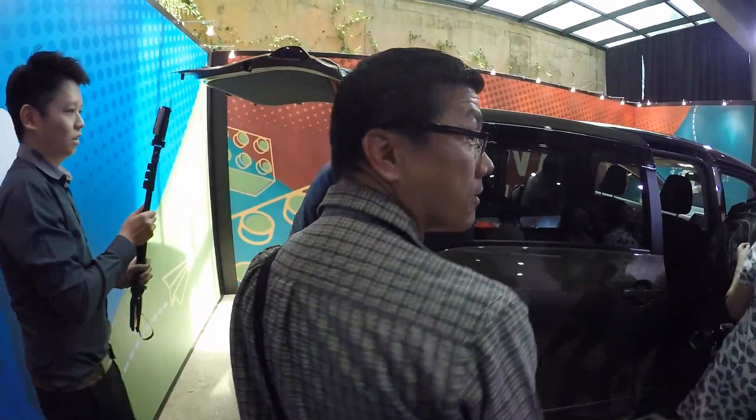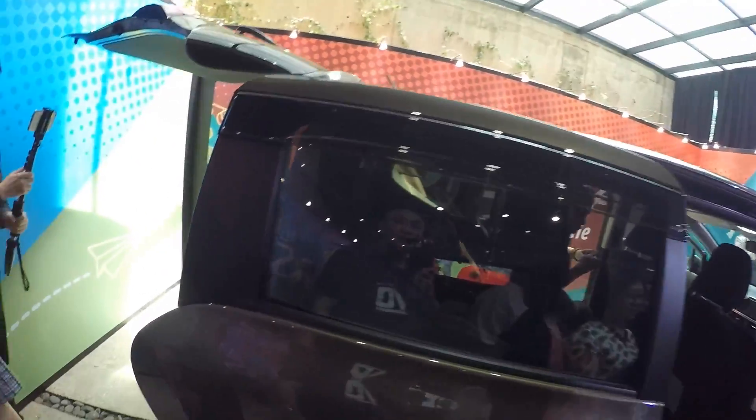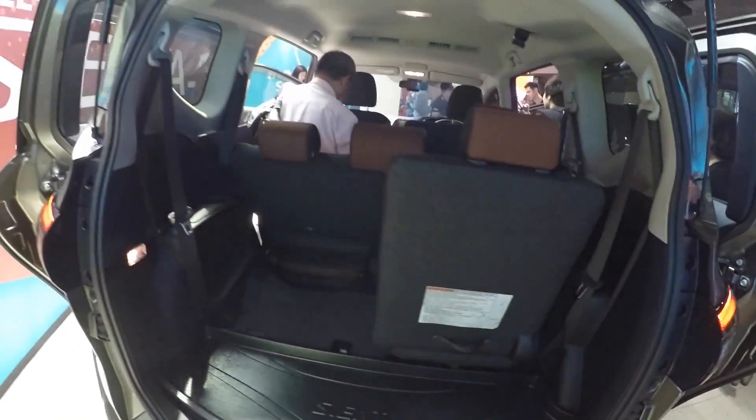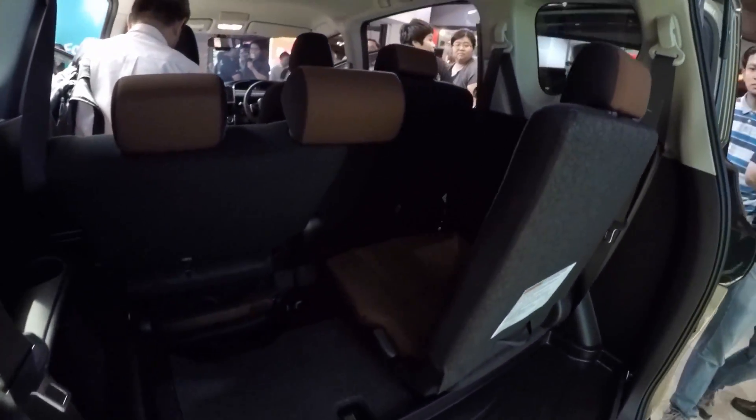It's quite packed here so let's go look at the lower spec variant where the lighting is better. As you can see it's a seven-seater. What I can immediately see is that even at the third row...